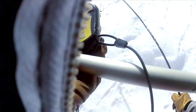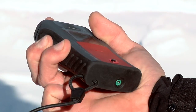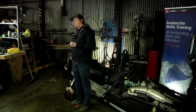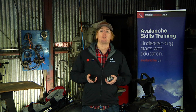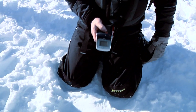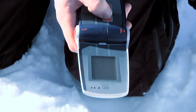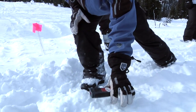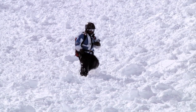Transceivers have changed dramatically over the past few years, and innovative developments continue to appear. It's also important to know that many electronic devices will actually interfere with transceiver performance, and it's up to you to learn more about how things like cell phones, movie cameras, and other products could affect you in a rescue situation. Three-antenna digital transceivers with a visual display and audio speaker define the standard for ease of use, speed, and accuracy — we can literally run right to that location, much simpler, much faster.